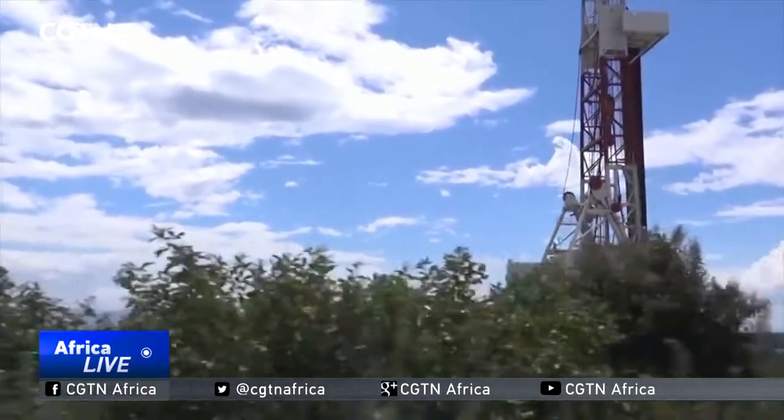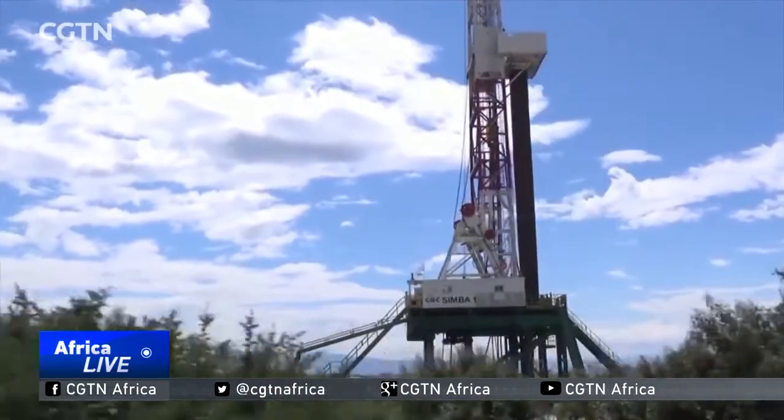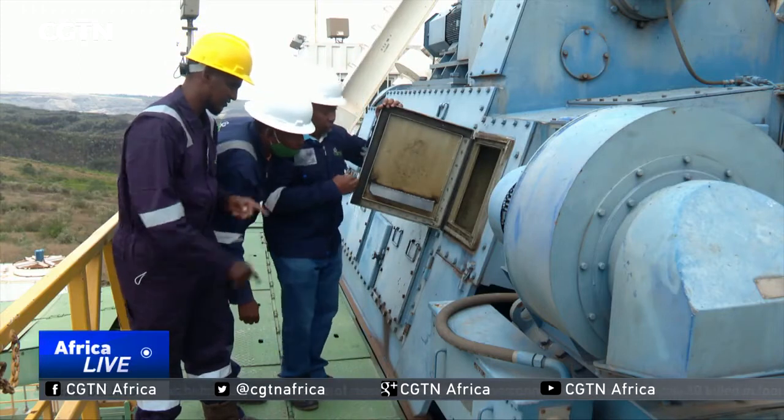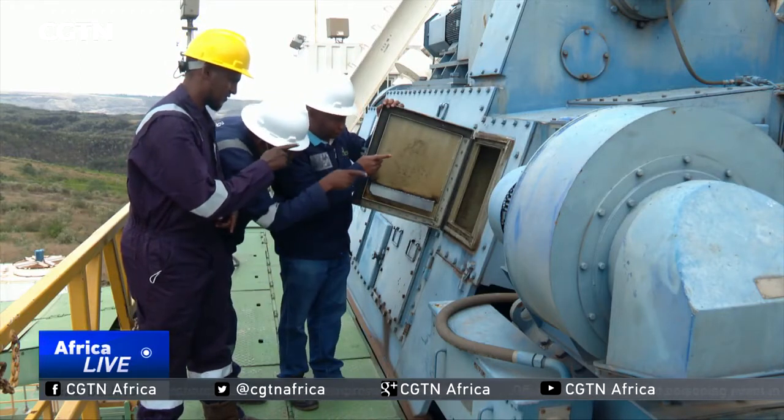Kenya has the potential to generate 10,000 megawatts of energy from geothermal sources, most of it located along the Great Rift Valley. This is the Meningai Caldera — it's part of the Great Rift here in Kenya. The Kenyan government has continued to tap into such resources; there's steam found in the volcanic rift for green energy. Currently, we are doing about 1,000 megawatts of the 10,000 megawatts.